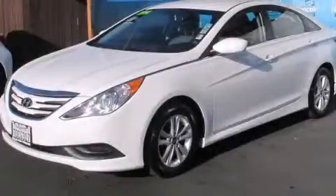This is a 2014 Hyundai Sonata. It features a 2.4-liter, 4-cylinder engine and a 6-speed automatic transmission.